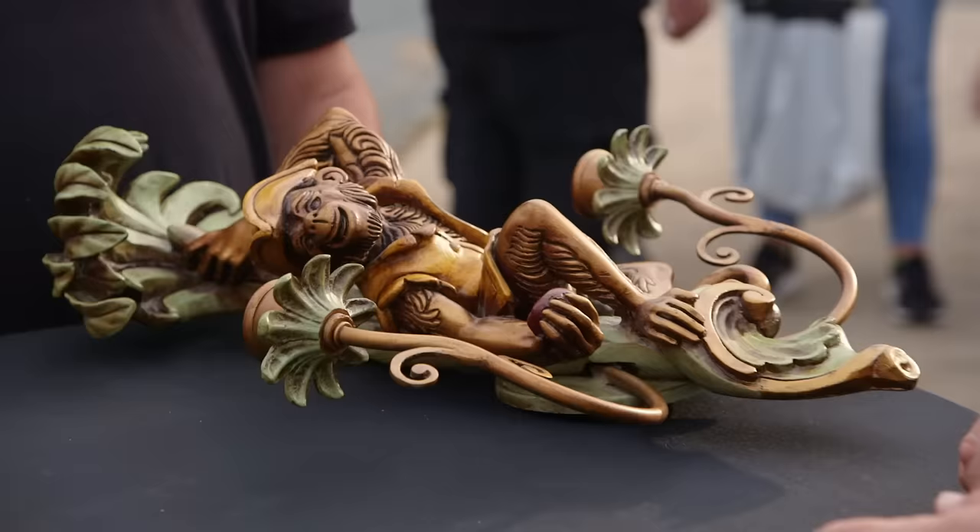We have a pirate monkey holding an apple. Why in the world did you ever buy this? I ask myself that same question.